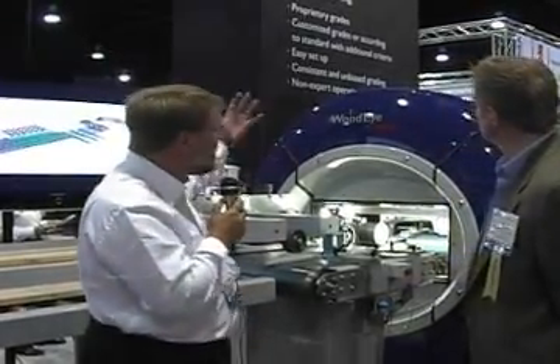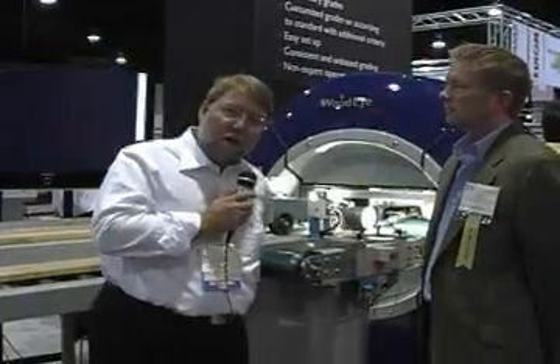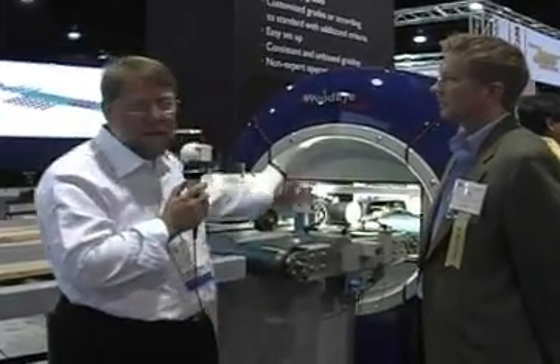The uniqueness about this entry — and of course now the winner — is that we will automatically grade hardwood. Today, hardwood is graded completely manually. It's very training intensive, very labor intensive. It's a generally unsafe environment where people for years have been doing what is called walking the chain. All of this will essentially be eliminated by using the WoodEye grading machine.